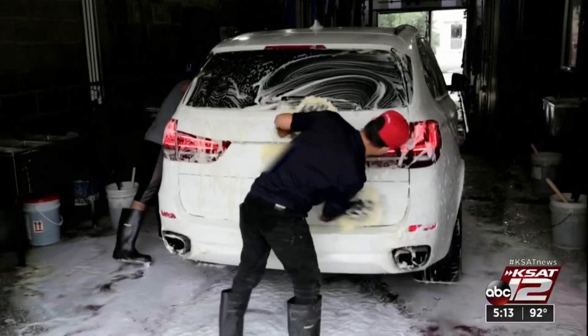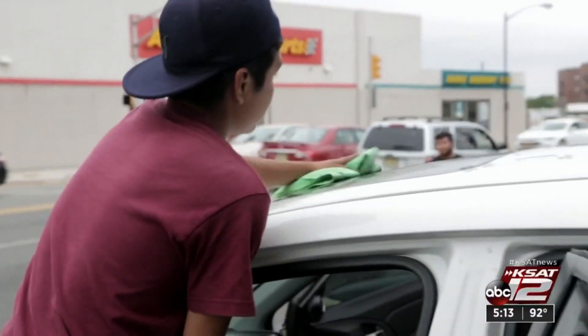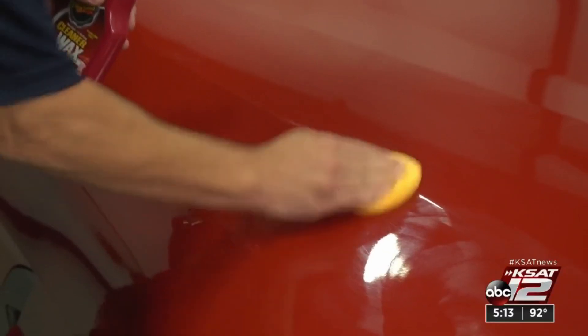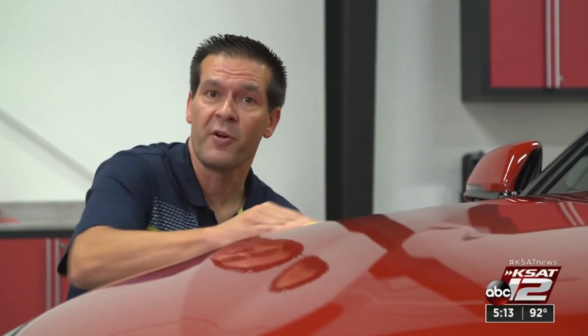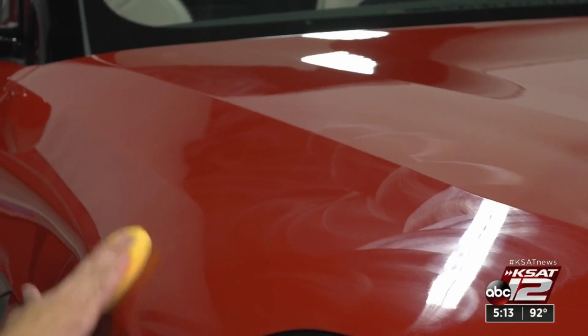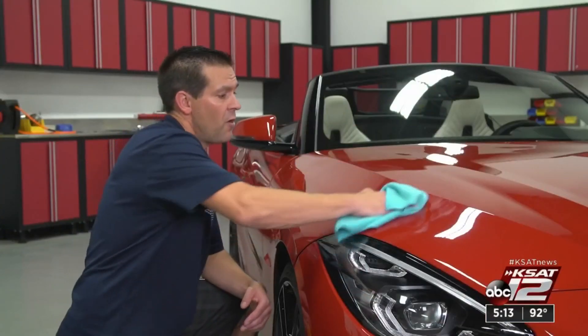But first, before you apply the wax, you need to wash your car and dry it to get rid of any watermarks. Then apply a coat of wax to the dried, cool surface. Don't work in direct sunlight because heat can make the wax spread unevenly and clump. Apply the wax in a circular motion, then let it dry and remove it with a microfiber cloth.